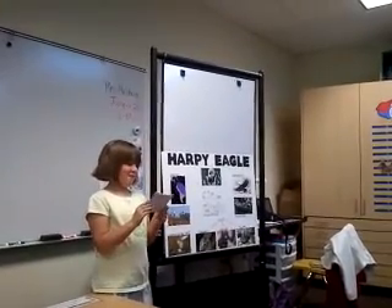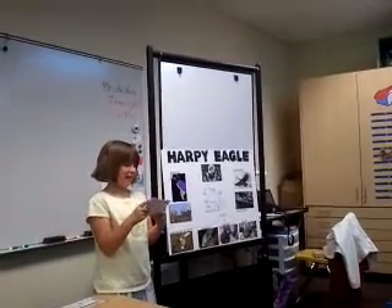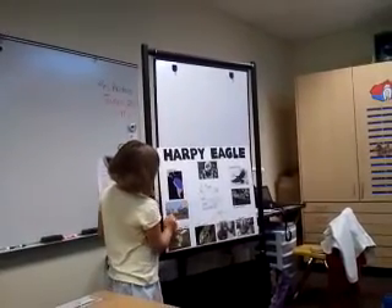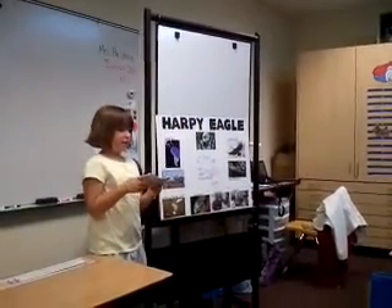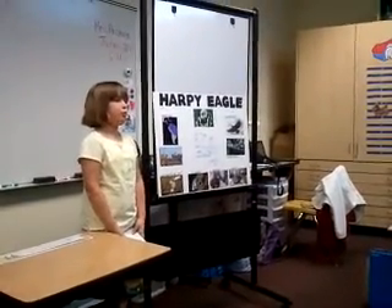They have awesome eyesight and can see tiny things from very far away. They have a wingspan of about 8 feet wide. Here's the nest, and that's their wingspan. They can swoop down to get their prey at about 50 miles per hour.